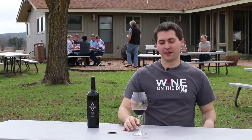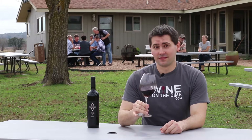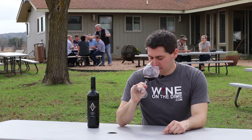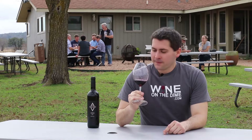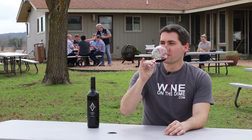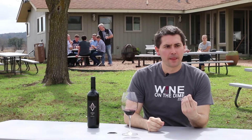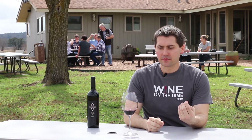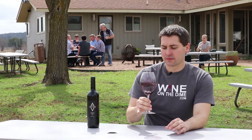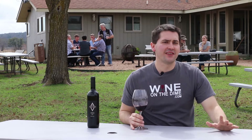Oh, that's good Tempranillo. So Unknown Winecaster, if you're watching this one, this is what we're going to be going to — this is quite nice. A little bit of heat coming out now that I've had some, but I'm getting what tastes like red cherry, a slight hint of raspberry, and just a little bit of oak. The oak shows up on the mid-palate and goes into the finish a little bit.